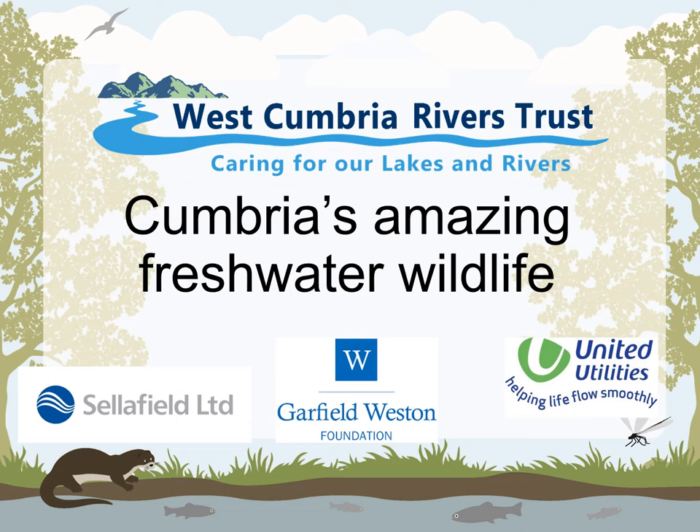Hello there, it's Cathy again from West Cumbria Rivers Trust. Welcome to episode 2 of our River School. Today we are going to have a look at some of the amazing freshwater wildlife that is found in our rivers in West Cumbria.